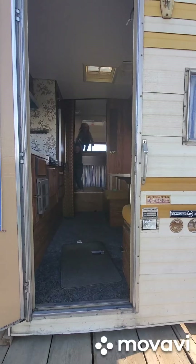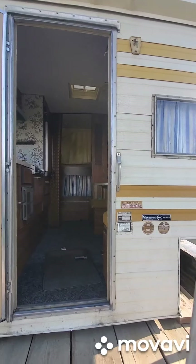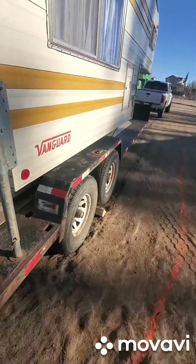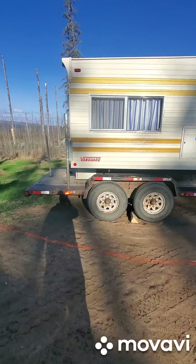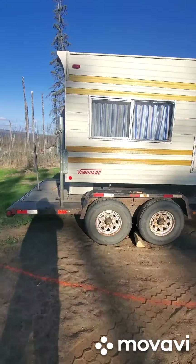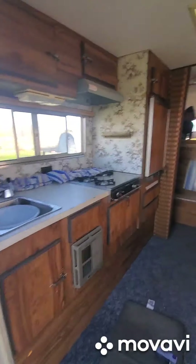Do you guys like the new camper? I think what we're gonna do is pull the camper right to the front of the trailer and hopefully fit a side-by-side on the back. That's the plan — it'll be my cheap toy hauler. Didn't have to spend 40 grand!